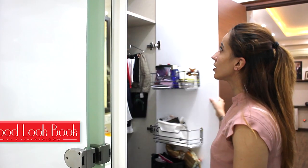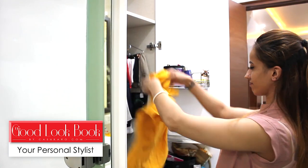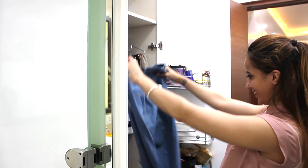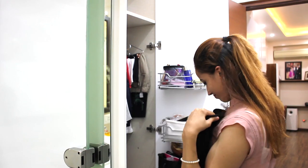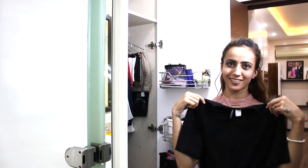Hey guys, welcome to the Good Look Book, your personal online stylist. We all have got one piece of clothing at home that we really love but don't want to risk repeating the same look every week. Today we'll show you how you can style one black crop top and get 10 completely different looks. Let's get cracking!